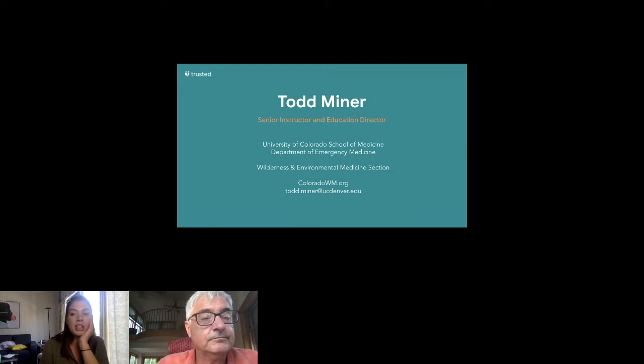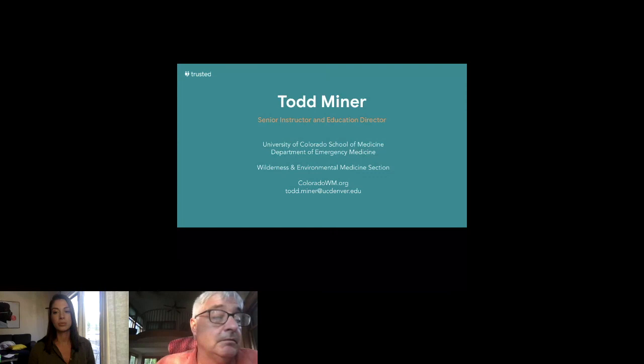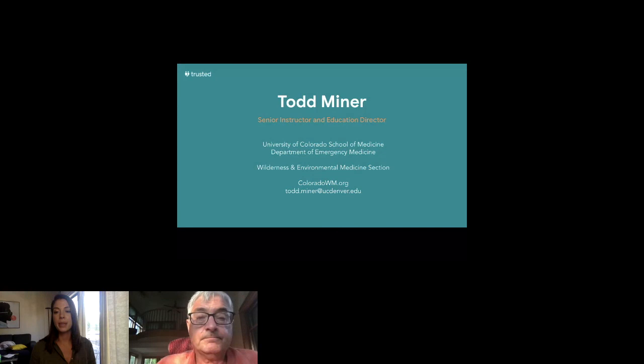Sarah also asks: if you crashed near a cave or other natural shelter, would you forego certain items like the raft or tarp in favor of others? Possibly, yes — there are no absolutes. If there was a cave or cabin you could access, some of these items wouldn't be as critical. The first aid kit, for example, might move up the list if shelter is already taken care of.